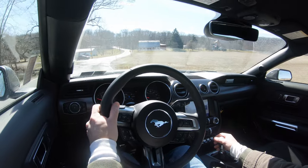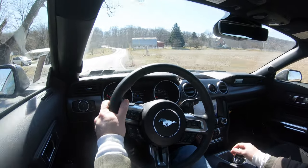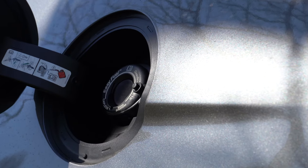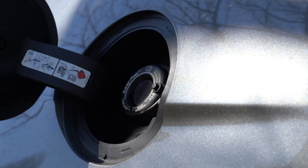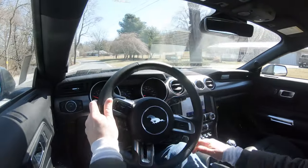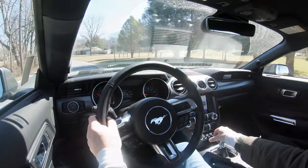Zero to 60 comes in at approximately 3.9 seconds for the automatic and 4.3 seconds for the manual, with a top speed of 155 mph either way. MPG numbers come in at 16 city / 25 highway for the automatic, and 15 city / 24 highway for the manual, taking premium unleaded fuel.